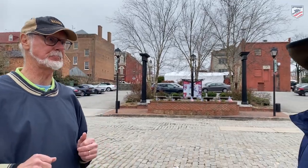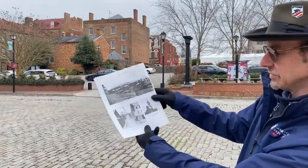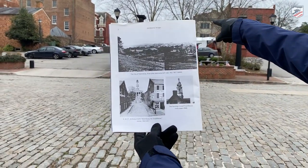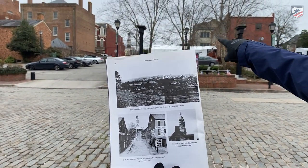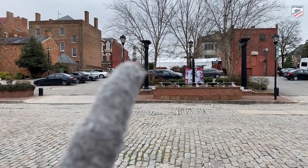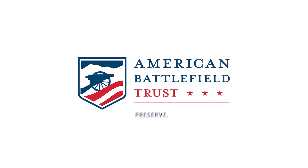Many of these structures are included in our Petersburg Battle app. Closing with a view of the Petersburg, Virginia courthouse — you can see it right through the trees there. Thank you to Will Green, and thank you all for watching and supporting Battlefield Preservation and Education.